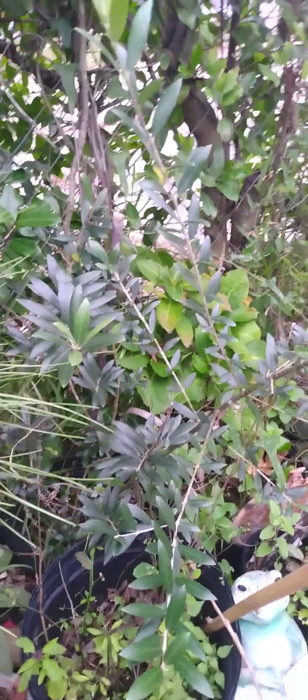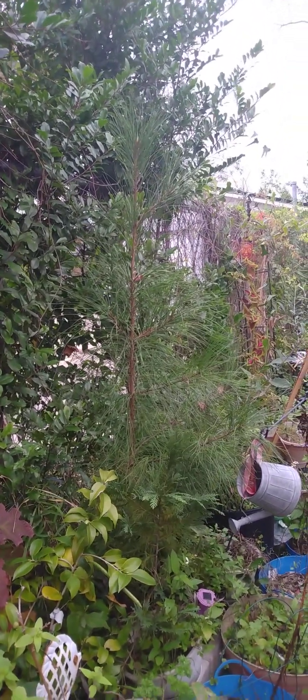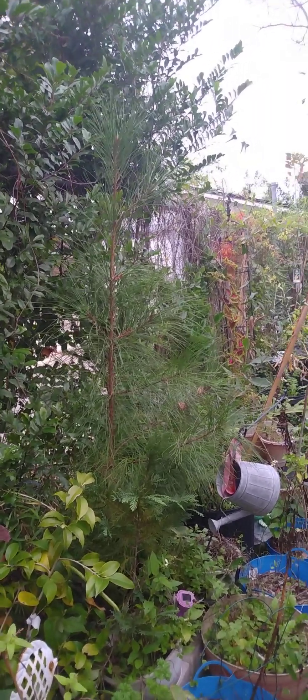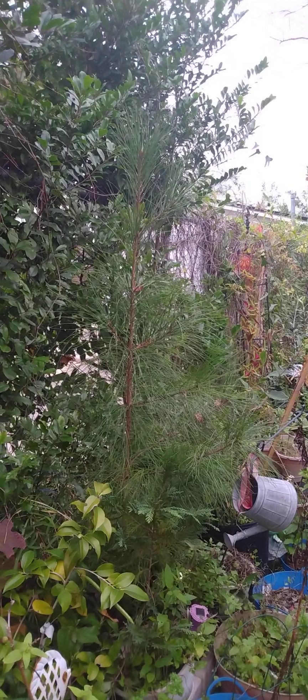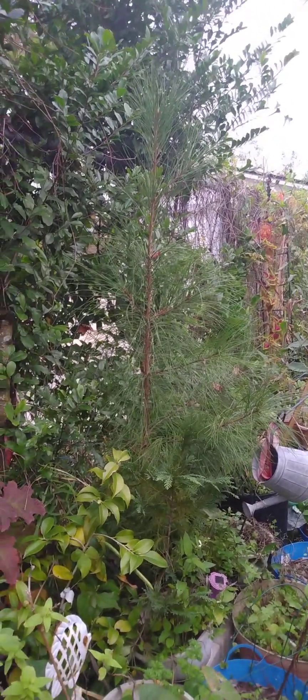This pine — I got it when it was about two or three feet tall. It was a free gift from Lowe's for one Mother's Day. It is now over six feet tall and it's been in the same spot.